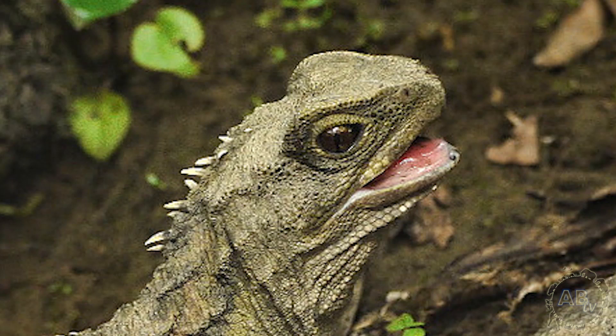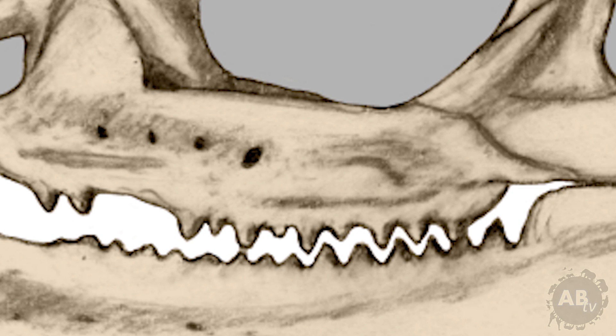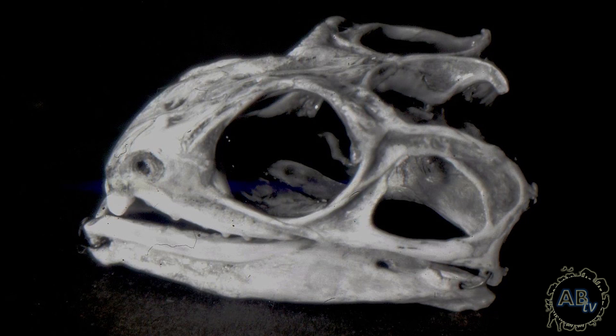Number 3: Weird teeth. The Tuatara's face hole is perhaps the strangest of any reptile. The tip of the upper jaw is beak-like and separated from the rest of the jaw by a notch. The teeth are arranged in two rows on the upper jaw and one row on the lower jaw, which interlock perfectly when the mouth is closed. One more thing — these teeth aren't actually teeth. Instead of being separate structures from the jaw like regular teeth, Tuatara teeth are just sharp projections jutting out from the jawbone. This means the teeth can't fall out or be replaced, so over time older Tuataras have to switch to softer prey such as slugs or worms.